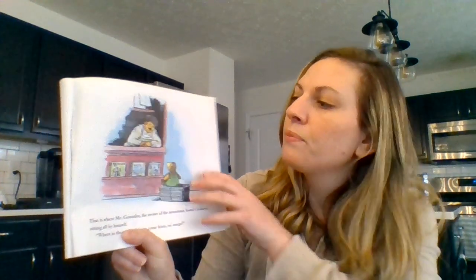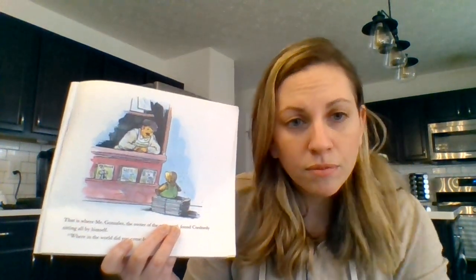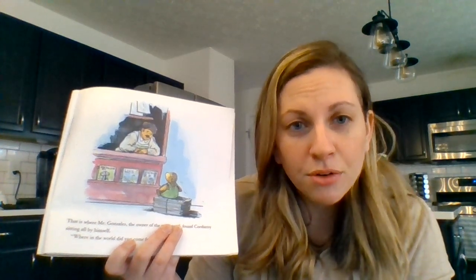That is where Mr. Gonzalez, the owner of the newsstand, found Corduroy sitting all by himself. Where in the world did you come from, amigo? Say hi to Mr. Gonzalez and then point to Corduroy.